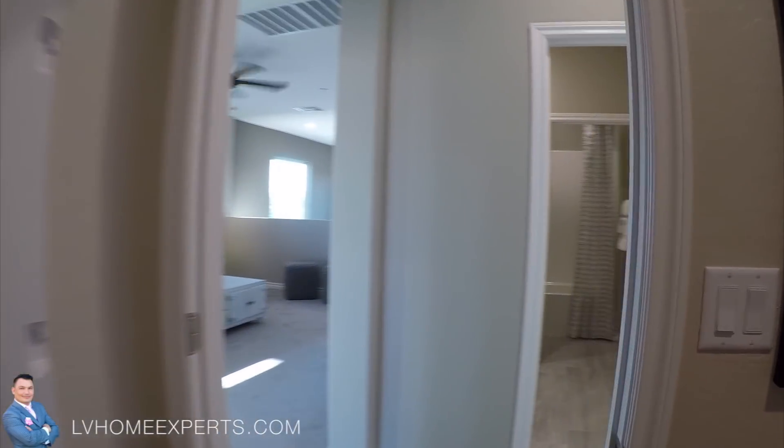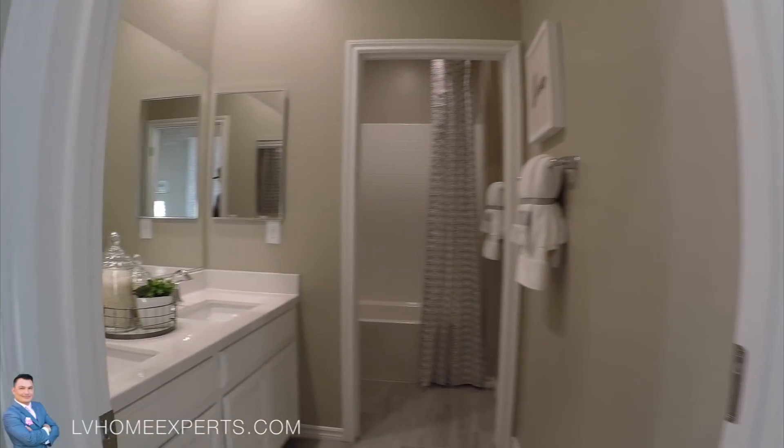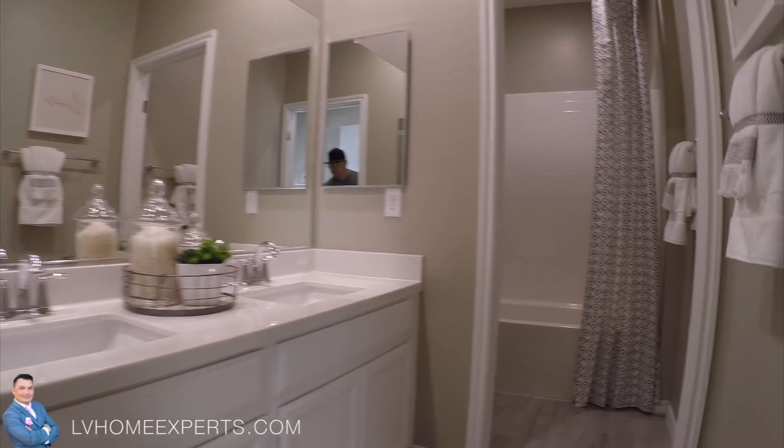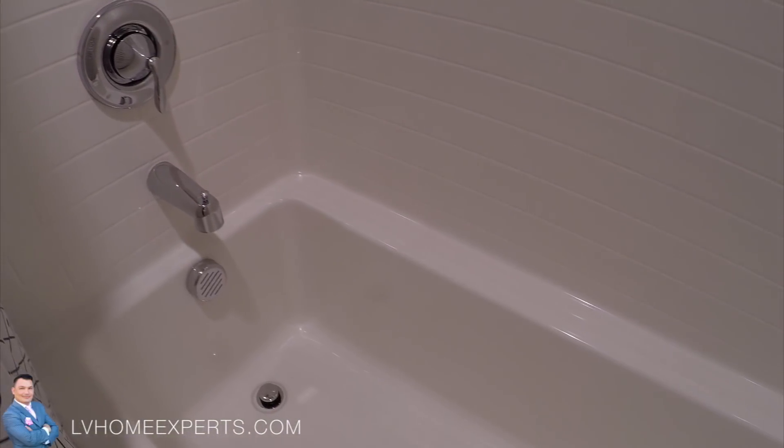Definitely have to put a bench here. Come into the bathroom — again, this is a tub combo.